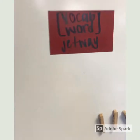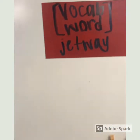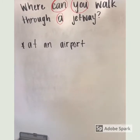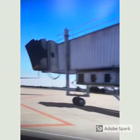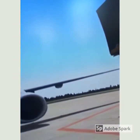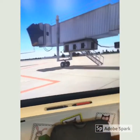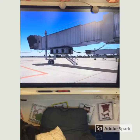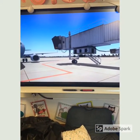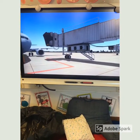Our vocabulary word today is 'jetway.' A jetway is what you have to walk through to board a plane. I'm going to show you this short little video about a jetway. That is the jetway right there, and they're going to move it towards the plane so that the passengers can board the plane.